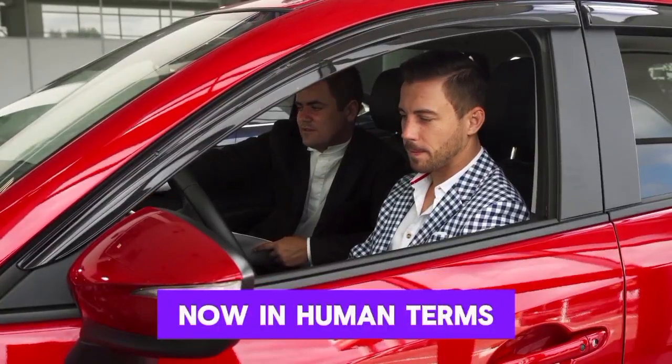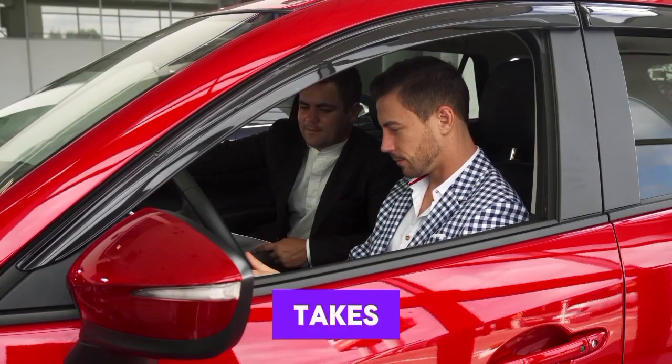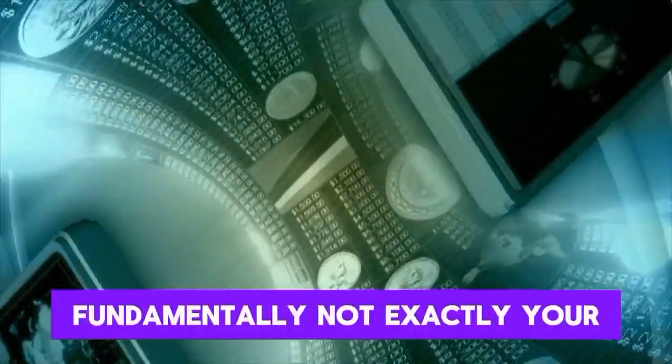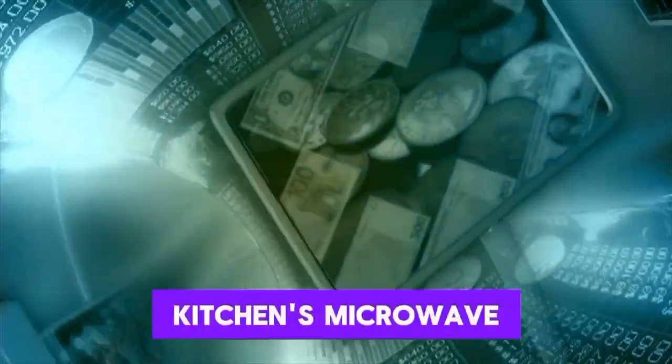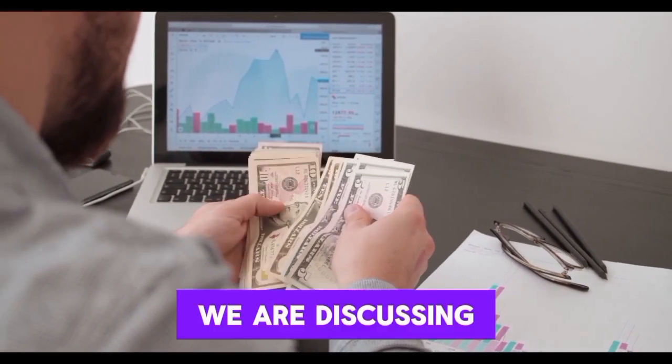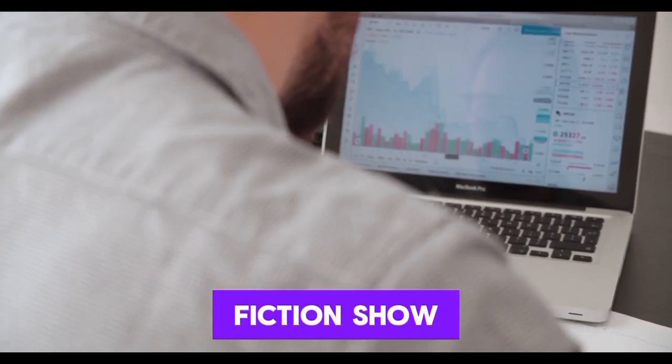In human terms, that is about as much power as it takes to run several PCs — or to make it more relatable, essentially not even as much as your kitchen microwave uses while reheating your leftover pizza. We're talking about less energy than it takes to power a little spaceship in your average sci-fi show.